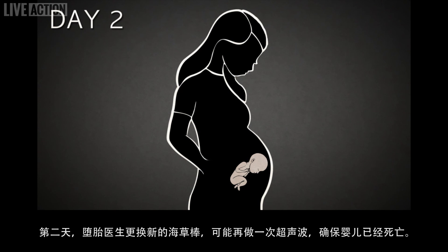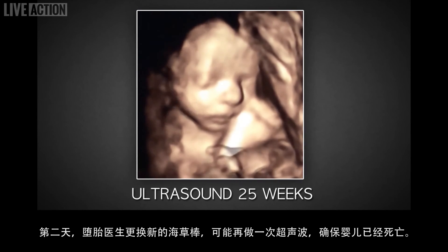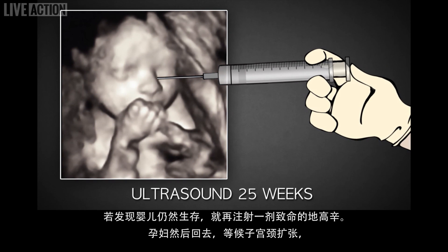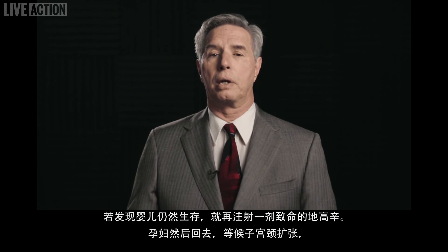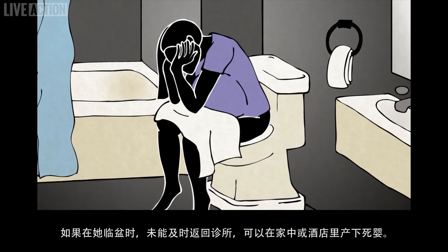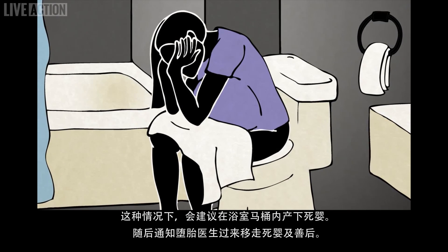On day two, the abortionist replaces the laminaria and may perform a second ultrasound to ensure the baby is dead. If the child is still alive, he administers another lethal dose of digoxin. The woman then goes back to where she is staying while her cervix continues to dilate. If she goes into labor and is unable to make it to the clinic in time, she will give birth at home or in a hotel. In this case, she may be advised to deliver her baby into a bathroom toilet.